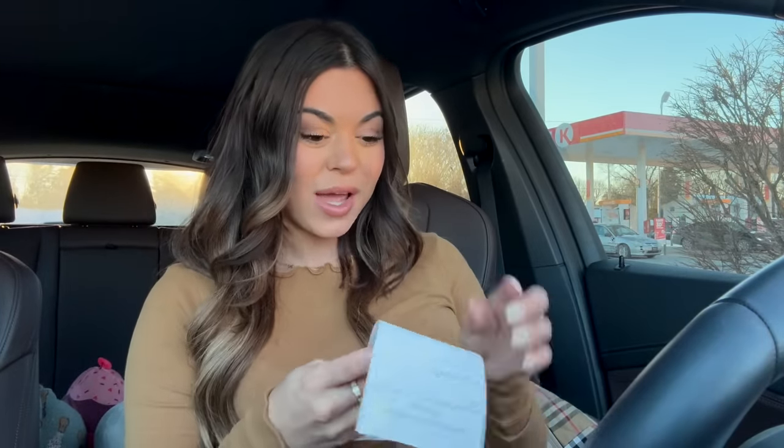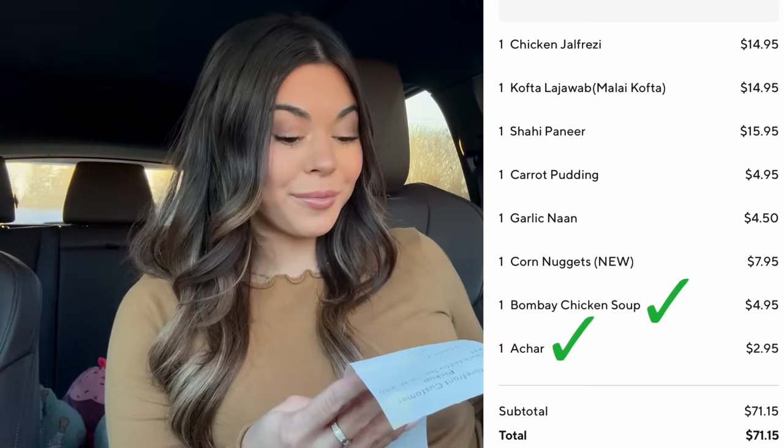So I'm probably gonna screw some of this up but I'm gonna put it up on the screen anyways. So we got the Bombay chicken soup, achar, garlic naan, carrot pudding...